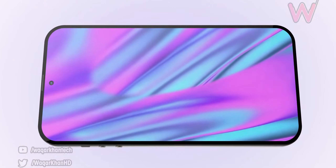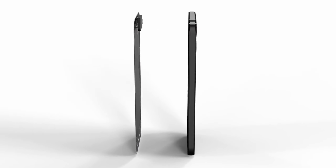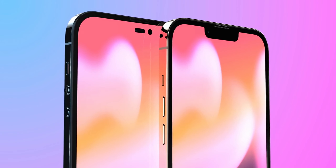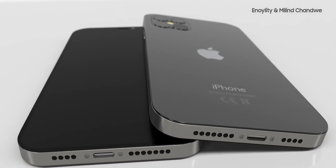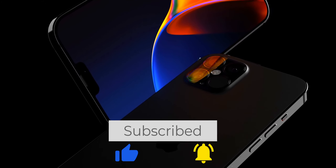Do you plan to upgrade to the new iPhone 14 this year, and if so, which model do you find the most interesting? Leave your answers in the comments under this video — I will read all of your comments and answer the most interesting ones. If the video seems interesting to you, do not forget to give it a thumbs up, subscribe to my channel, and click on the bell icon.